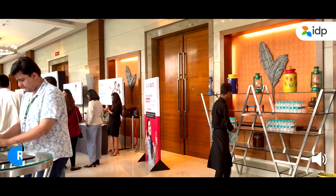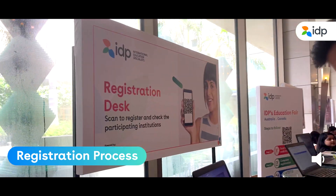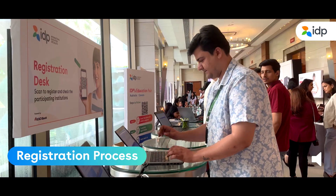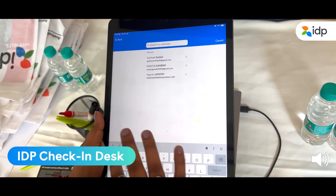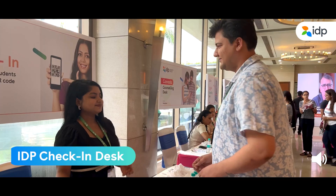After coming in, the first step is to visit the registration desk to initiate the process. Fill in your details to proceed further. Then proceed to the IDP check-in desk, get your student kit, and complete the necessary formalities.